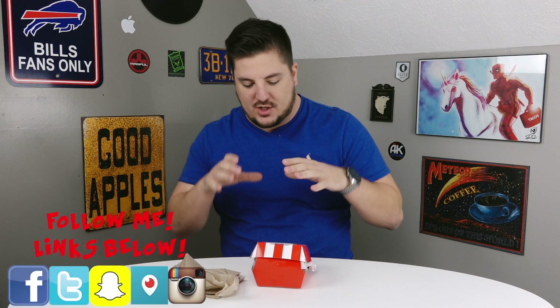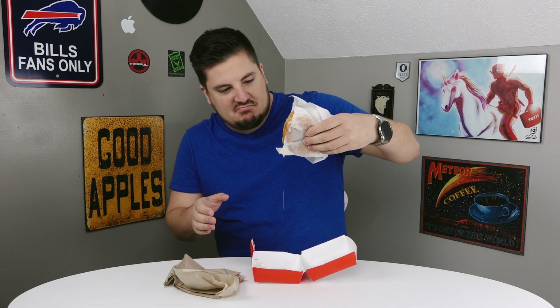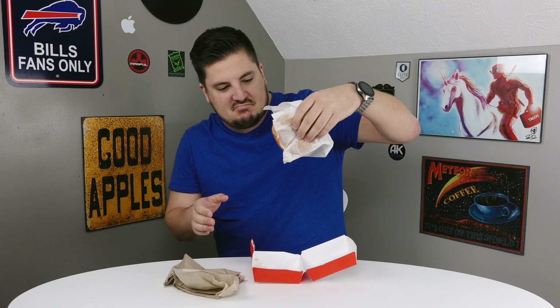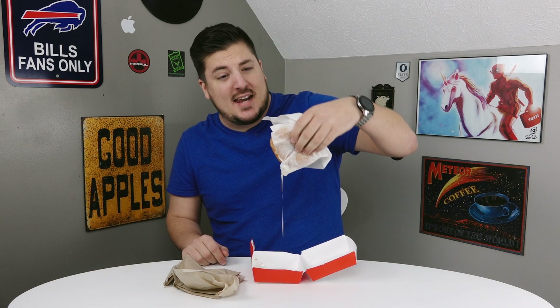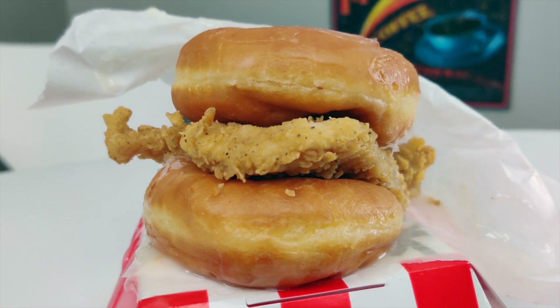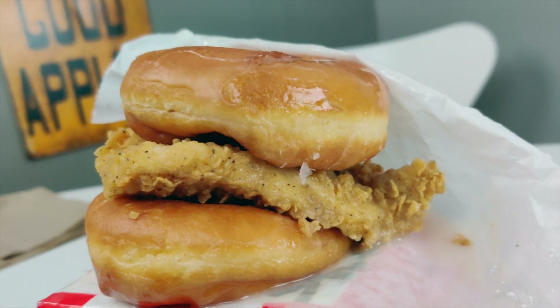It is a sandwich made by KFC where the bottom bun and the top bun are both entire glazed doughnuts, with a chicken breast in the middle. Here we have it — oh my god, it is dripping with glaze. Let me get you in here for a close-up. Here it is, the first look at the donut KFC sandwich.